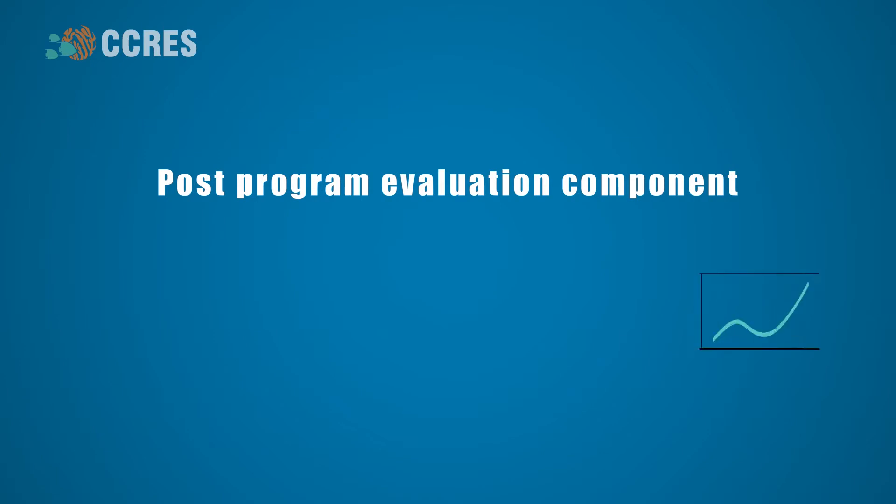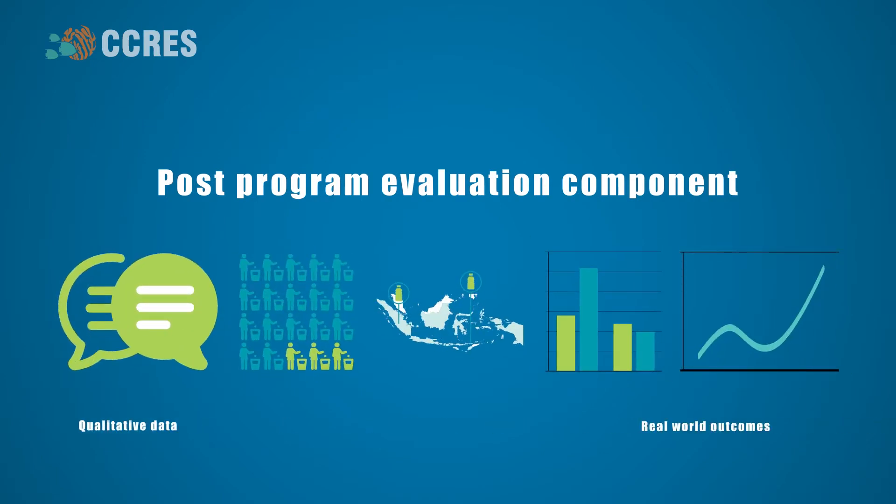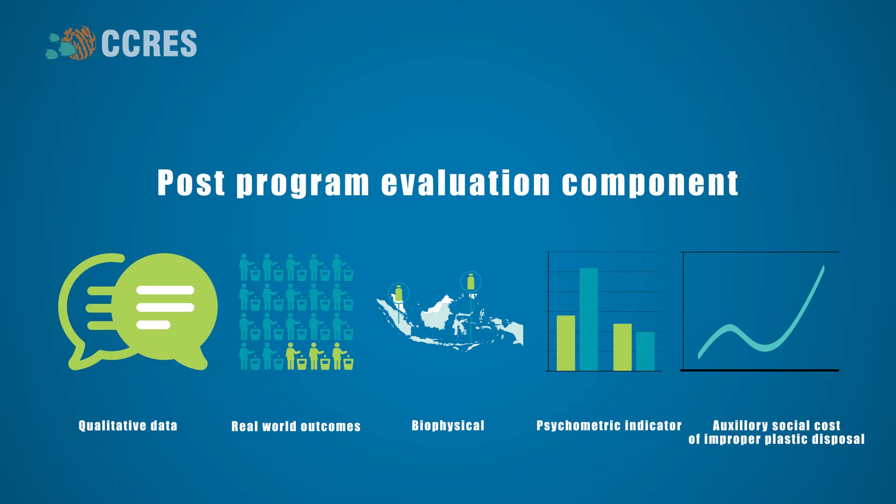MyFutureMyOceans also includes an evaluation component to be conducted after the workshop to evaluate what participants do as a result of it, and what impact this may have on their lives, community, and environment.